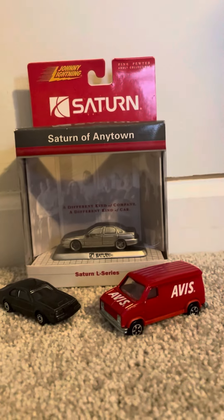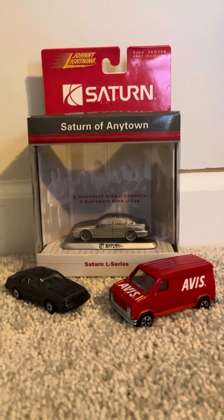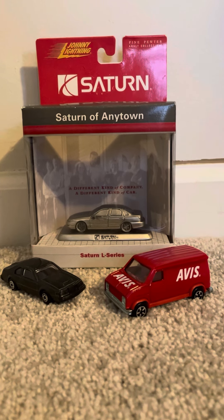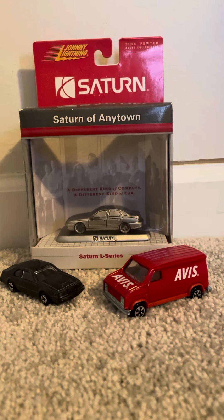That'll do it on this diecast review of these three models. If you guys enjoyed, be sure to like, comment, and subscribe — tell me what you think of these models. Until then, I'm Joel at 20 Studios, and I'll see you guys next time. Peace.